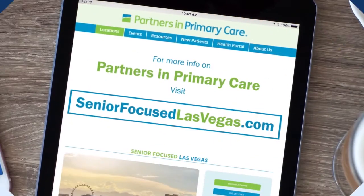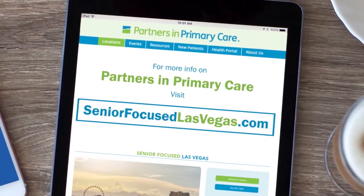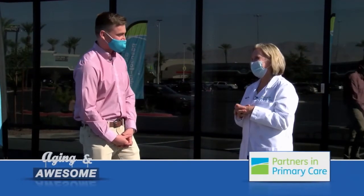Well, I think it's wonderful what you're doing for our seniors here in Southern Nevada. If you'd like more information on Partners in Primary Care, you can head to SeniorFocusLasVegas.com or our website AgingAndAwesome.com. Dr. Wakefield, thank you so much. Thank you.